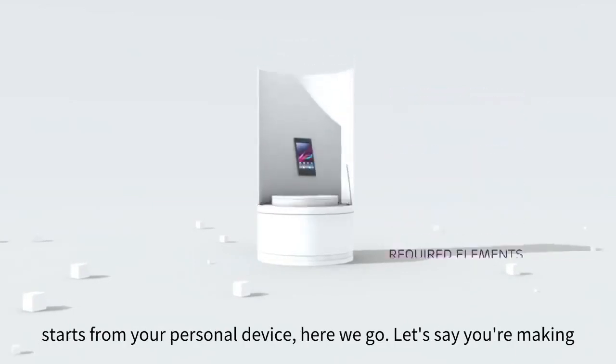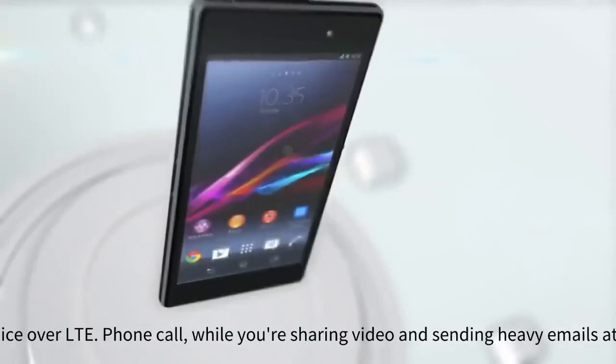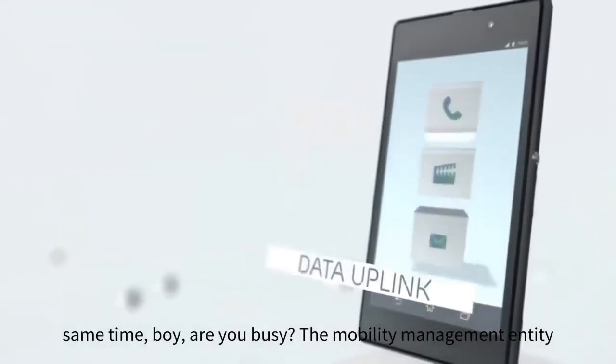Everything starts from your personal device. Here we go. Let's say you're making a voice over LTE phone call while you're sharing video and sending heavy emails at the same time. Boy, are you busy.